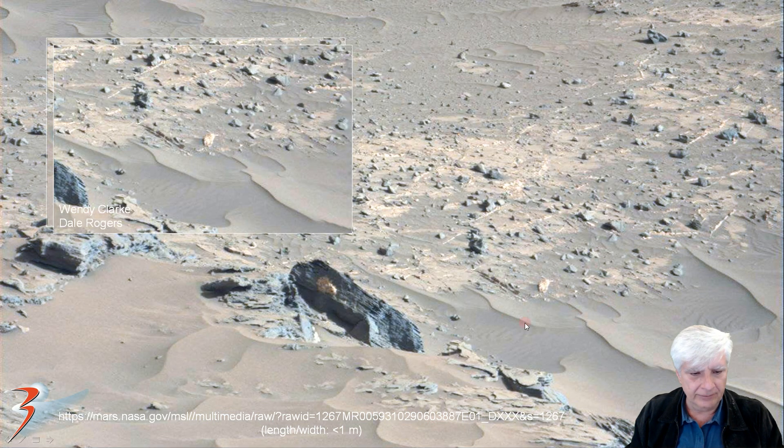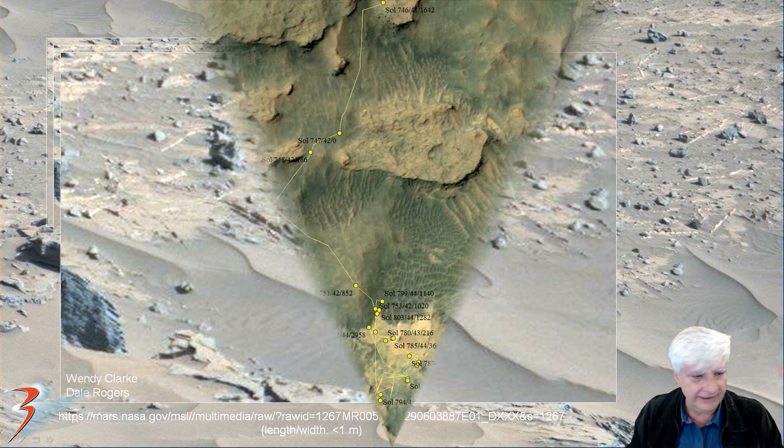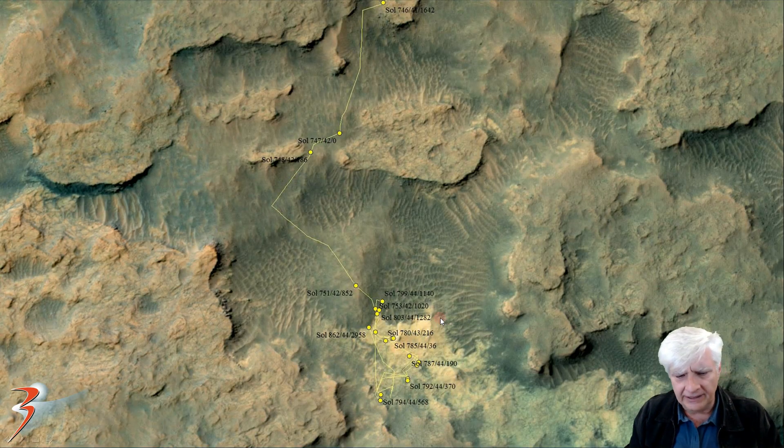Here's the third one that I missed — thank you to Wendy Clark and Dale Rogers for pointing that out in the comments on my last video. There it is up close. It also has this strange orange color and long thin little segments to it. Rather a strange little object indeed.